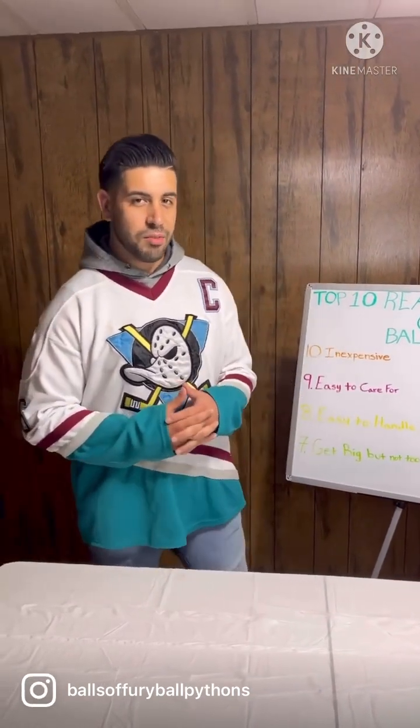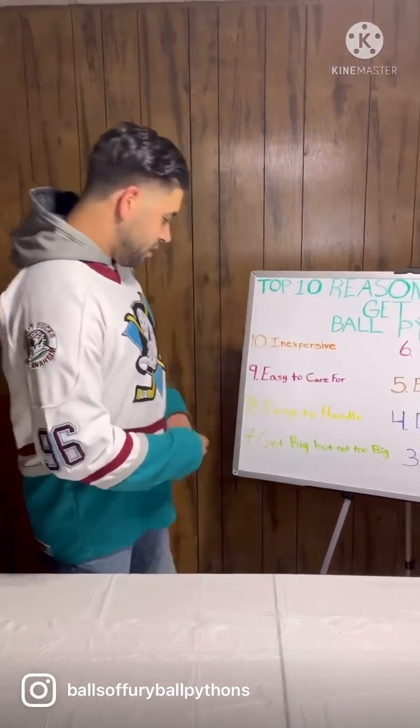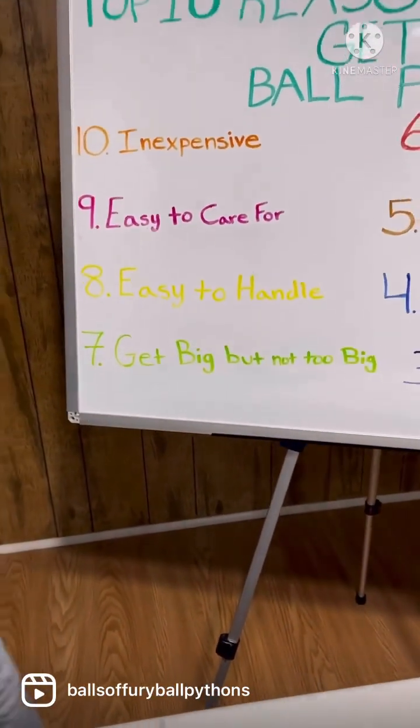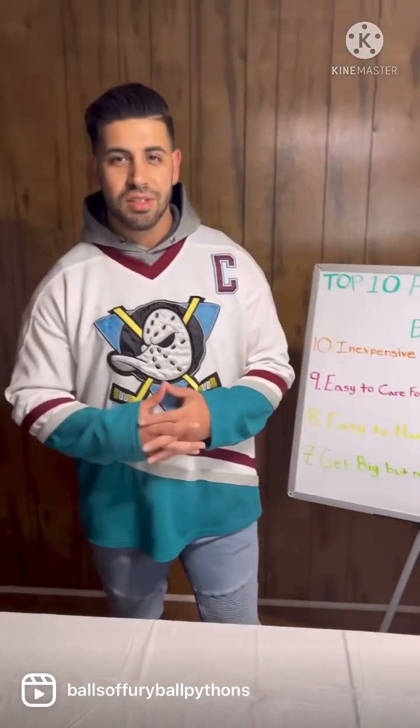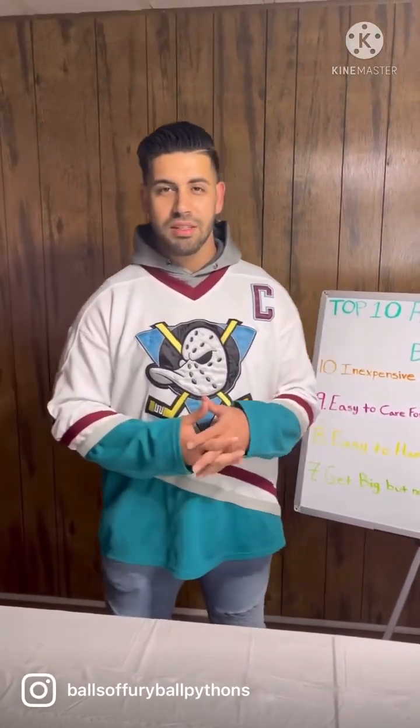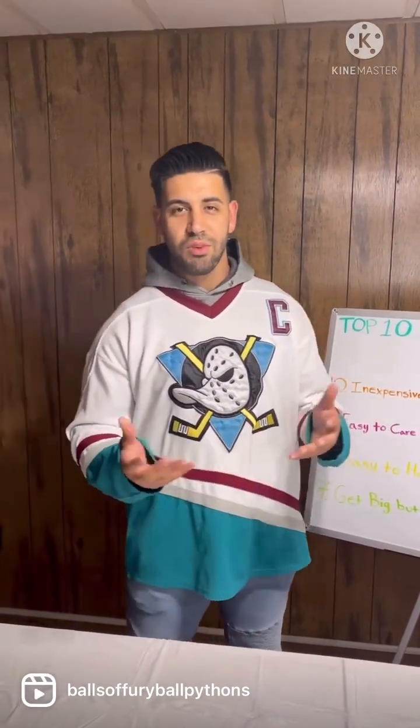Number eight: easy to handle. Ball pythons are pretty slow-moving animals and they really don't move a ton. This makes them easier to handle than a lot of other types of animals that can be squirmy or fast.